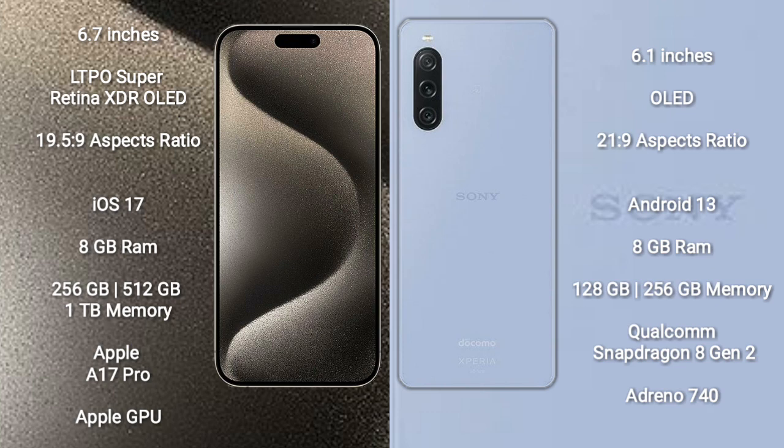iPhone 15 Pro Max runs on the iOS 17 operating system, while Sony Xperia 5 Mark 5 runs on the Android 13 operating system.